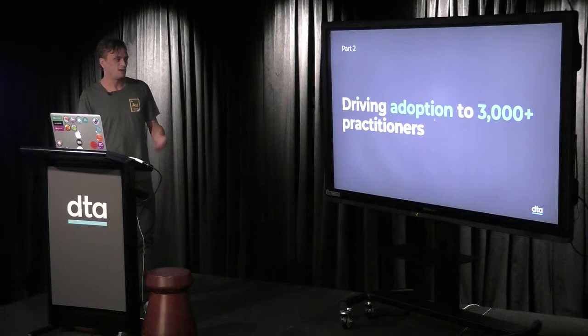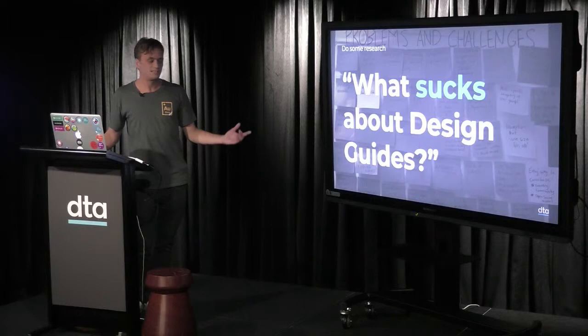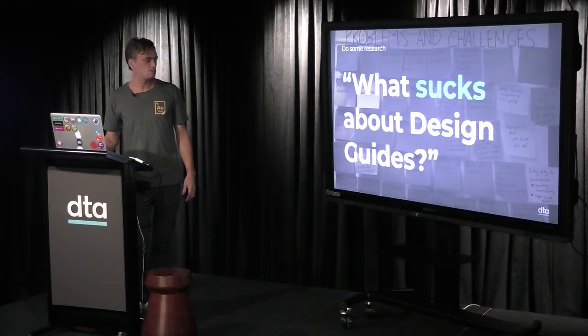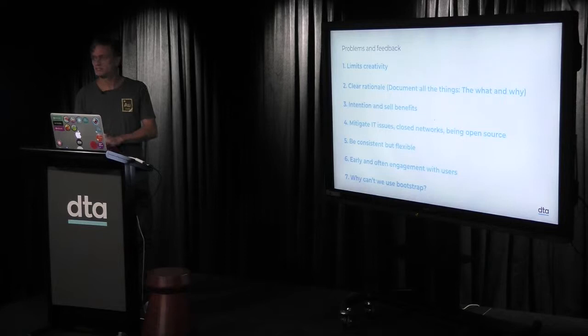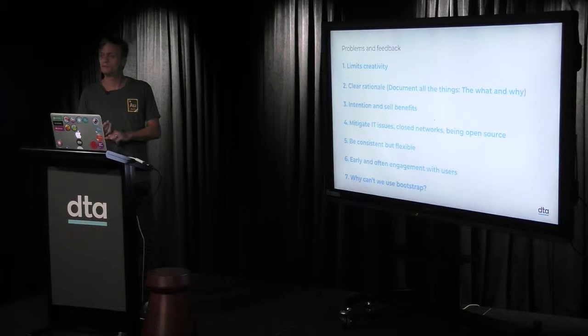That's part one. Part two is about advice and tips — things we've learned about driving adoption, especially with 3,000 government practitioners. We ran a workshop at the Australian Tax Office about 18 months ago. We asked: what sucks about design guides? We got really good insights. For designers, it limits creativity. The rationale matters — documenting the what and the why for components and patterns is really important. If they don't know the rationale, they probably won't follow it.